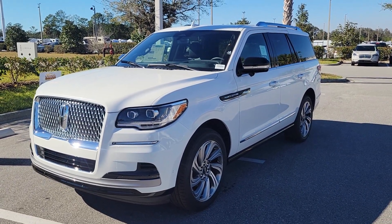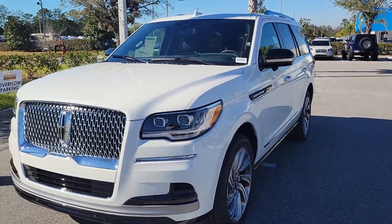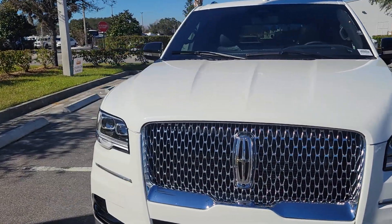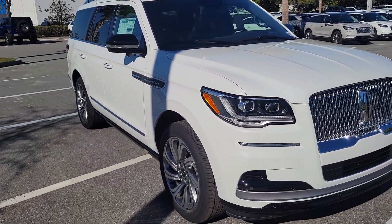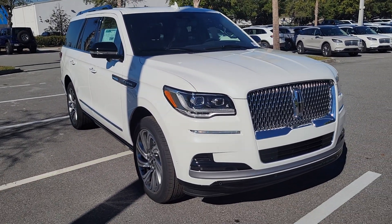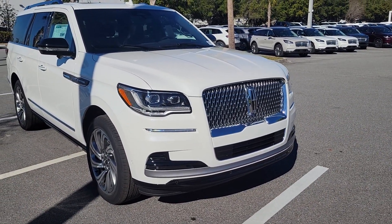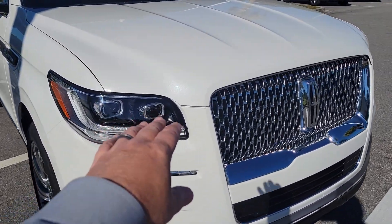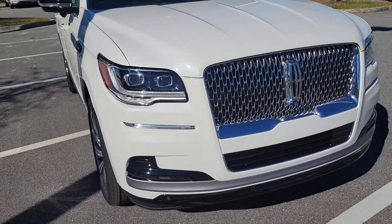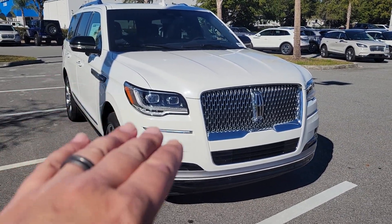Hey Chuck, Mike Murdock with Bozard Lincoln in St. Augustine. Wanted to get you a quick video of the Navigator Reserve, regular length. A couple of nice features — when you go to the Reserve, you get a nicer front-end headlamp package called the Illuminations Package, with nicer HID lenses that give you a wider, brighter light.